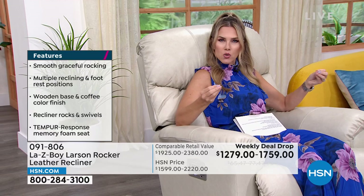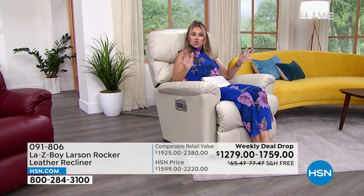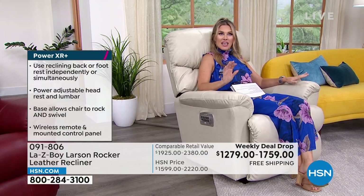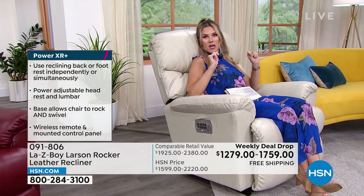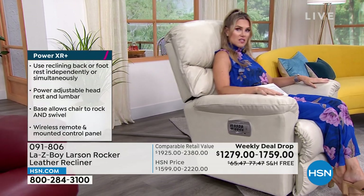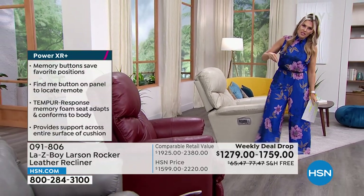The Ice — this gorgeous light, creamy color with a touch of a gray undertone — is a perfect neutral that goes with any home décor. La-Z-Boy is timeless and classic. If you want the Ice in the power, I have 65 left. In the manual, I have 50 left.